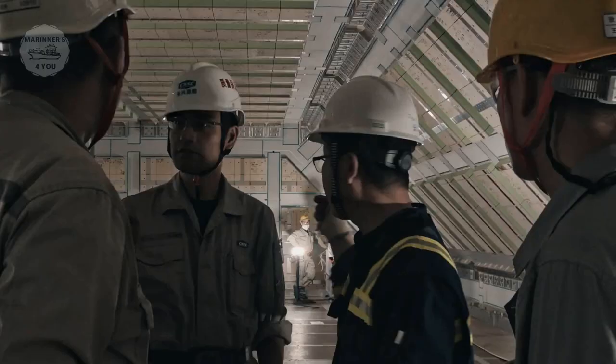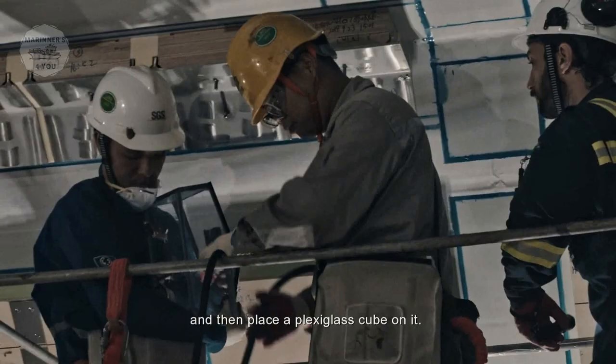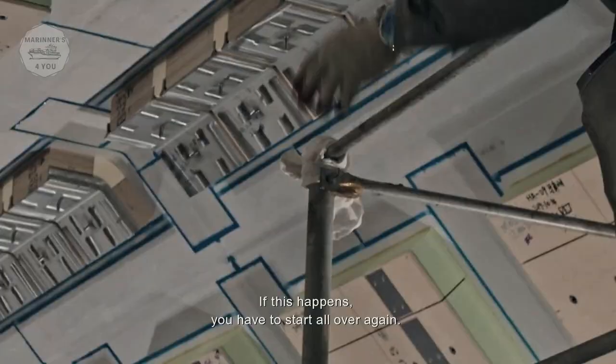When there's any doubt, the engineers have a surprisingly simple way to check the seal. They cover the walls with soapy water and then place a plexiglass cube on it. With a pump, they create a vacuum. If any air bubbles escape, this proves that the seal is not complete. If this happens, they have to start all over again.